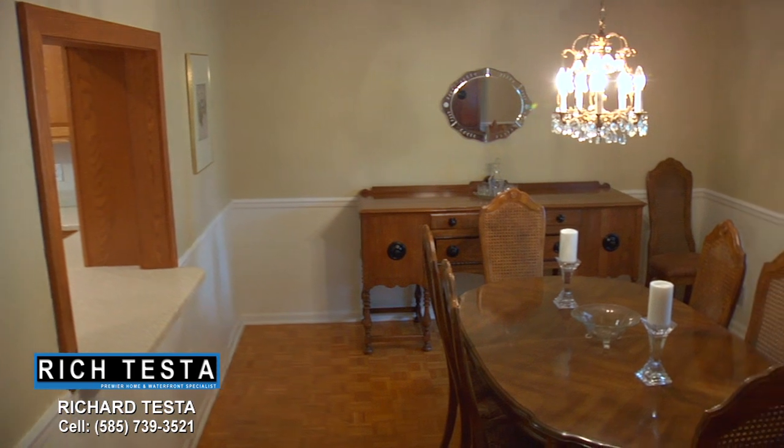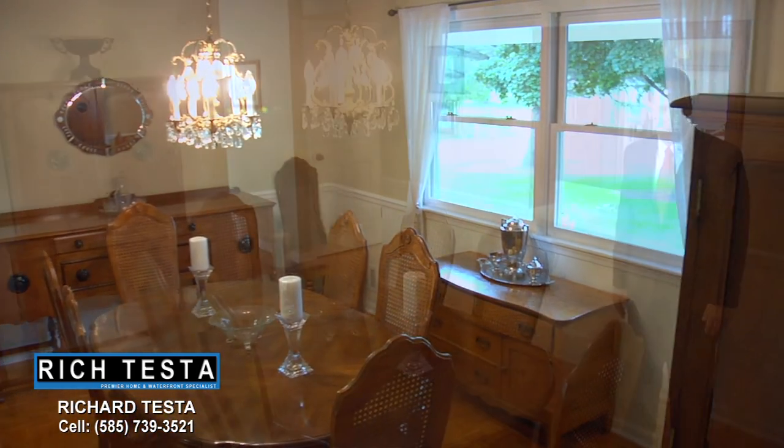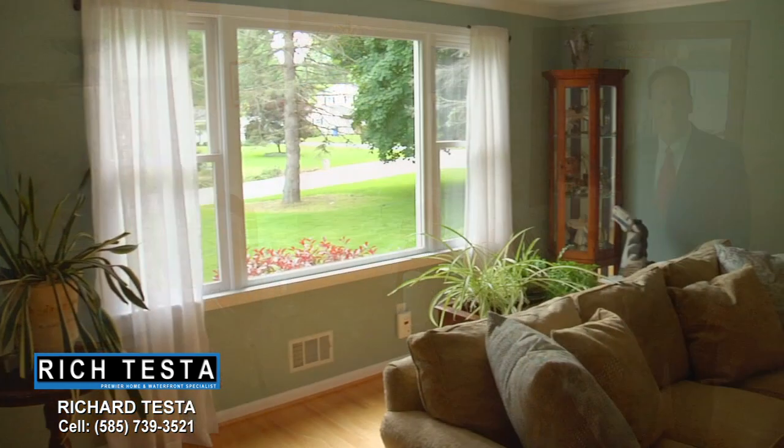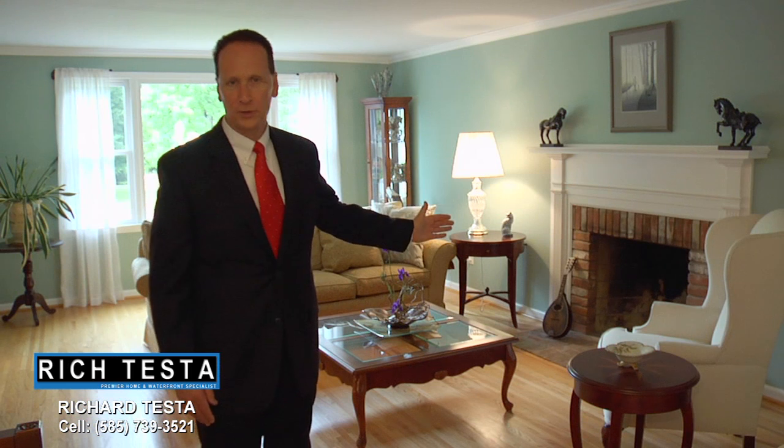This home features a very elegant dining room with wood parquet floors and a pass-through to the kitchen. This spacious living room features crown molding, a wood-burning fireplace, and beautiful hardwood floors.